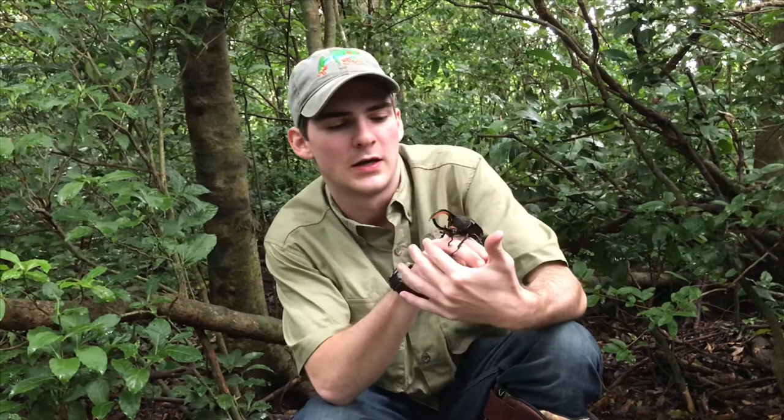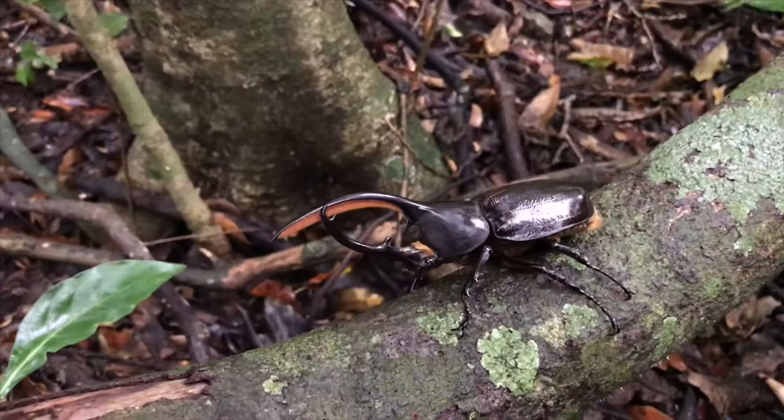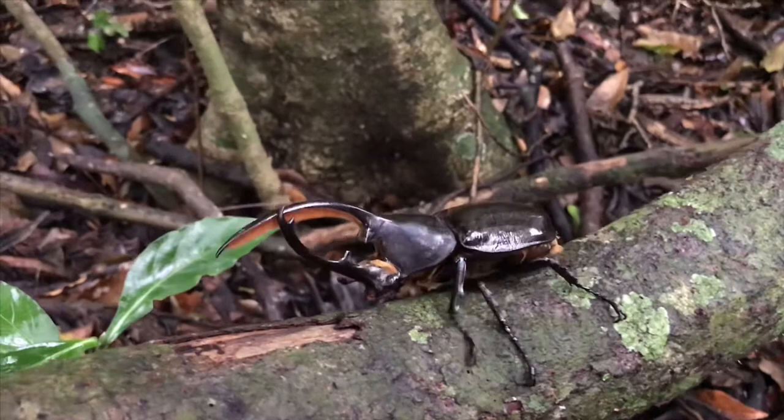These guys lay their eggs in rotting logs and it can take up to three years for the larvae to grow into an adult. The adults only live for about four to eight months. They feed mostly on rotting fruit — we feed these ones bananas.